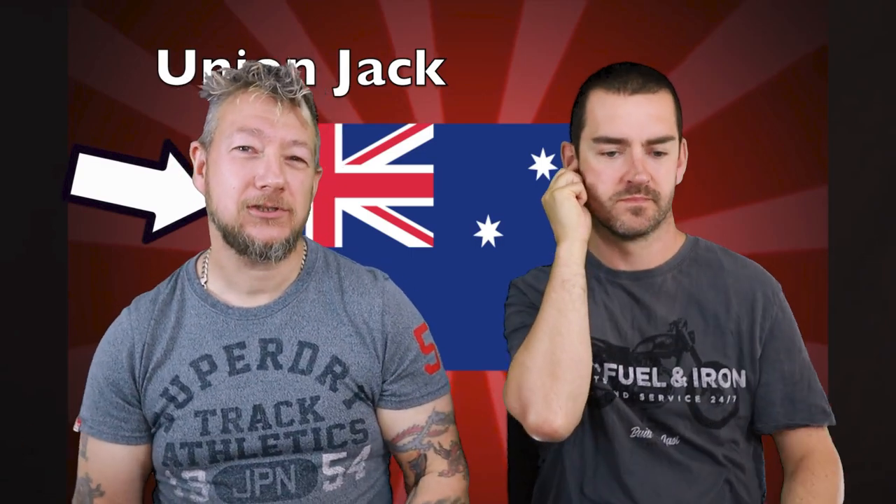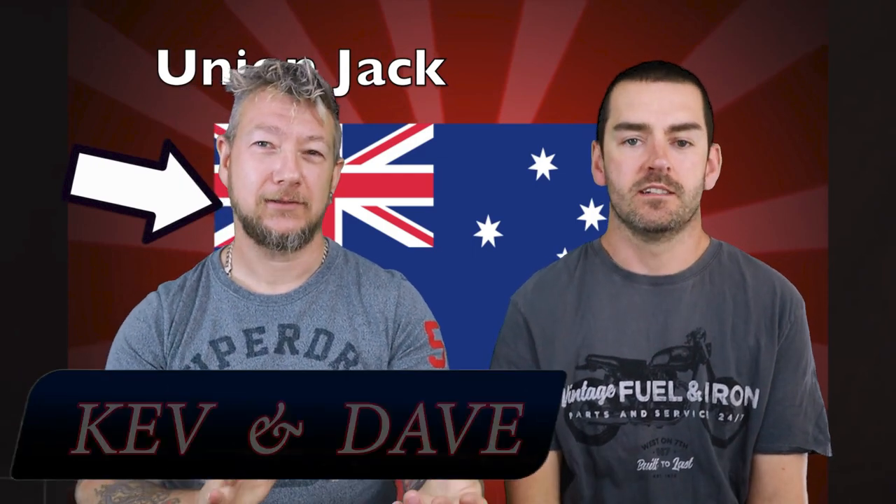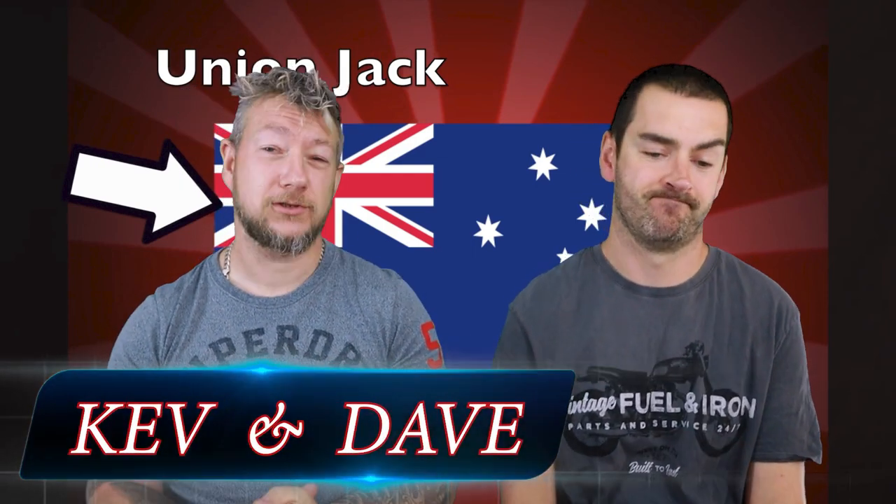Welcome back to Hype Train, guys. Today: Australia. Geography Now. This one's, well, Australia.